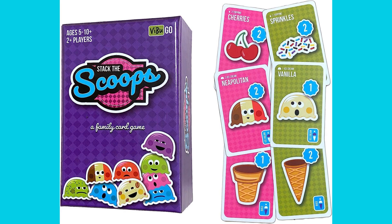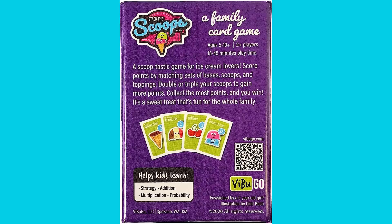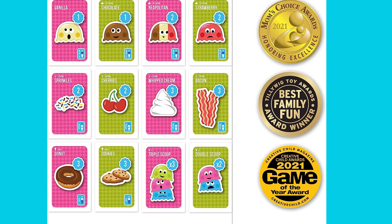Our number 3 pick is Scoops. Designed with kids in mind and playable by 2-6 players, this delightful game challenges your strategic thinking as you aim to collect the most scoops and build towering ice cream cones. Will you stack your way to victory and become the ultimate scoop master?